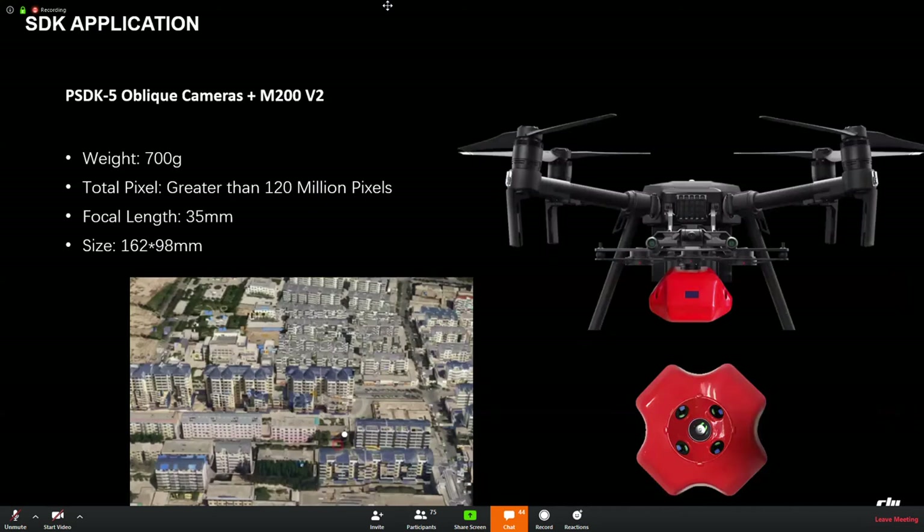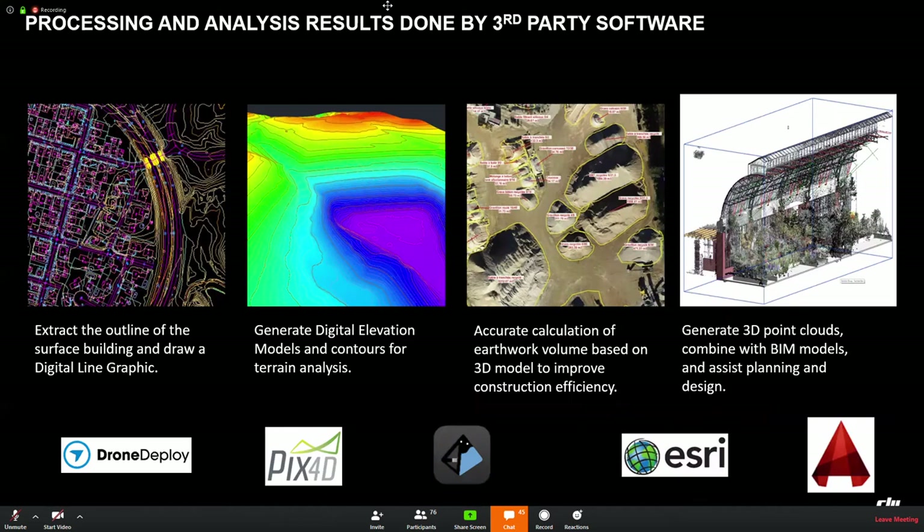There is a case for compatibility with a third-party five-lens oblique camera, though it is only supported in China. This page covers compatibility with third-party software. Building an ecosystem is extremely important for DJI, especially for the surveying and mapping industry. It is not possible for DJI to do all work in-house for the data processing part.